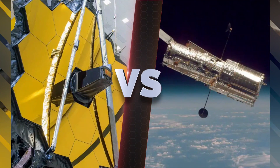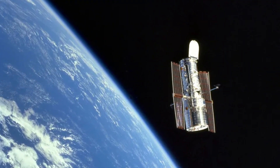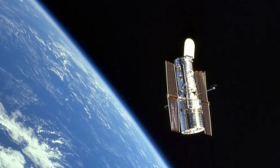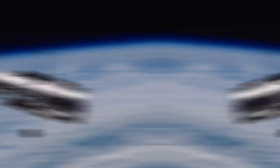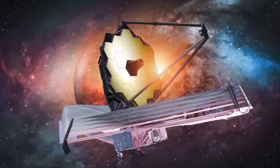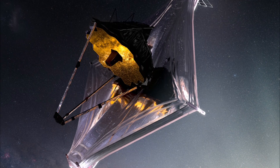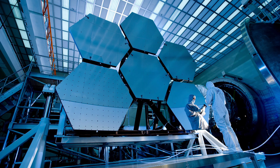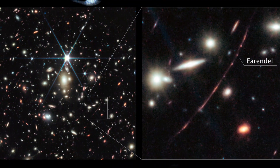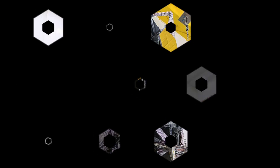So which telescope is the best? Well, it's not a competition, as both telescopes have their own unique strengths. The Hubble Space Telescope has been an icon in space exploration, paving the way for the James Webb Space Telescope to take humanity's quest for knowledge even further. However, Webb's advanced technology and infrared capabilities make it the superior choice for certain tasks, such as studying the universe's early history and characterizing exoplanets.